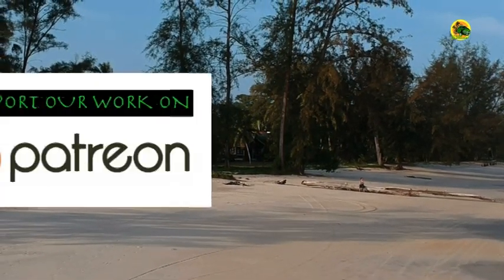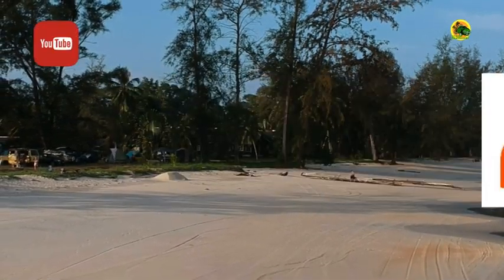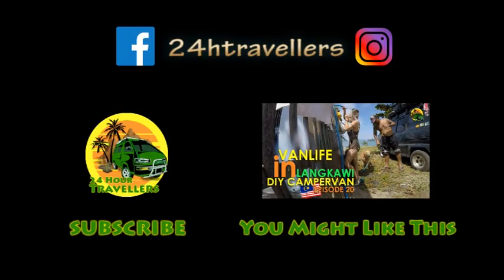If you want to support our channel, you can do so for just one USD a month on Patreon. Remember to subscribe and click notifications so you never miss a video. Thank you for watching. Please like, comment, and share our videos for the love of campervan travel. Thank you and see you in the next one. Bye!